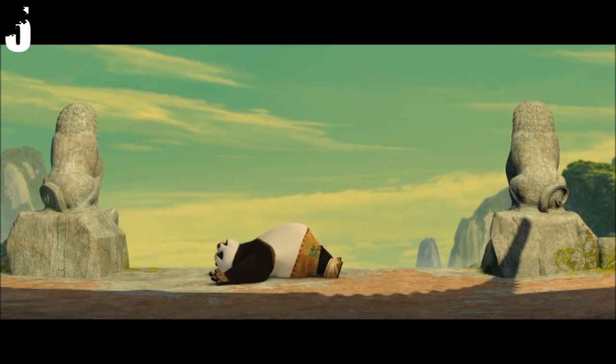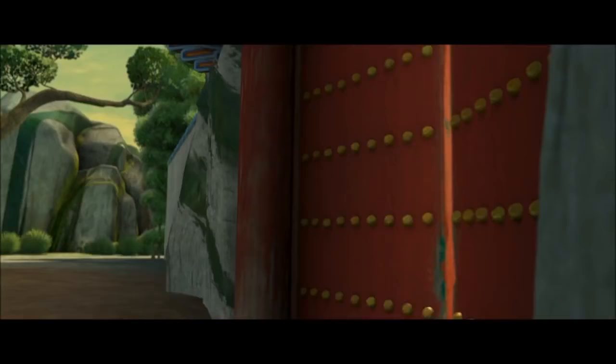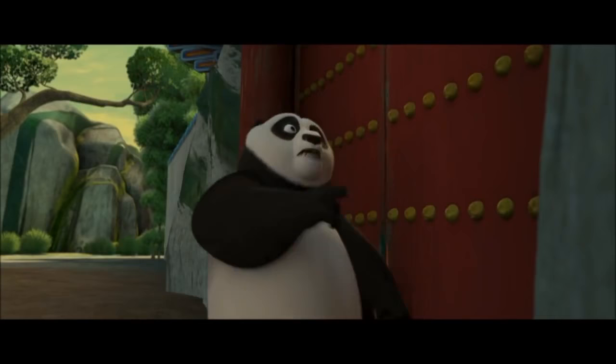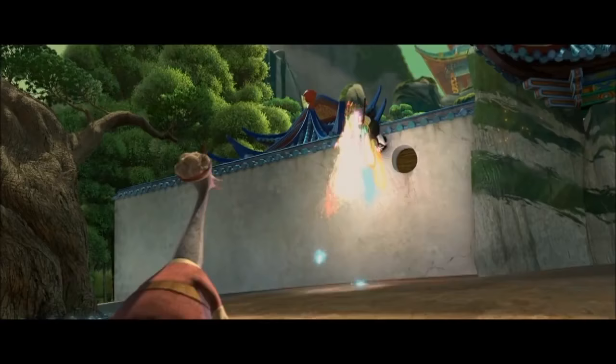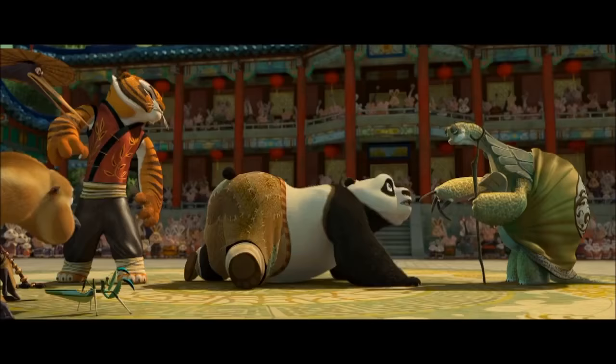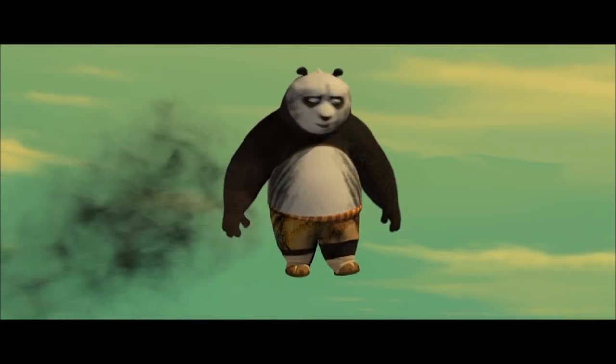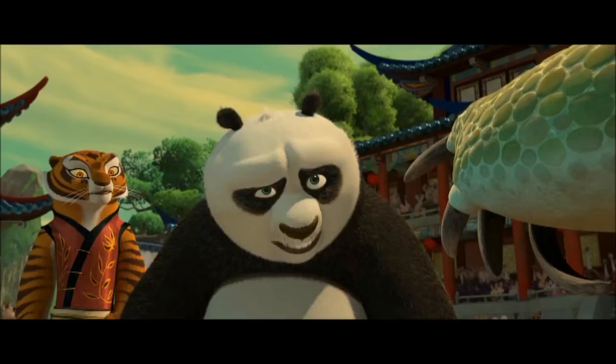Number 4: Kung Fu Panda. At the time of the selection of the Dragon Warrior, Po couldn't get inside the tournament where the villagers and the Fierce Five were invited by Master Shifu on the instructions of Master Oogway to compete. When unable to get inside, Po blasted himself using fireworks and landed at Master Oogway's feet, resulting in his selection. However, Po's fur got dirty when he blasted himself into the sky with fireworks, but it miraculously cleaned up when he returned to the ground.